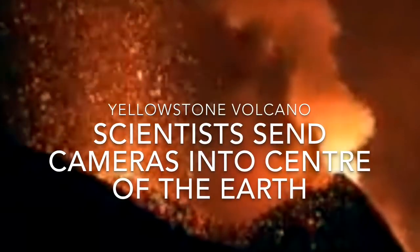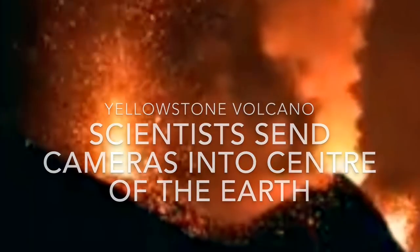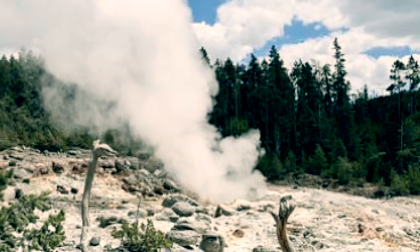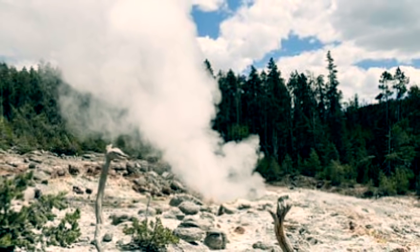Yellowstone volcano: scientists studying the incredible supervolcano complex have lowered cameras into its most famous thermal feature, sending them into the center of the earth.